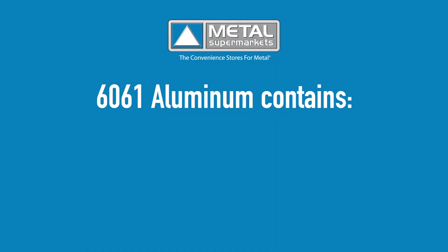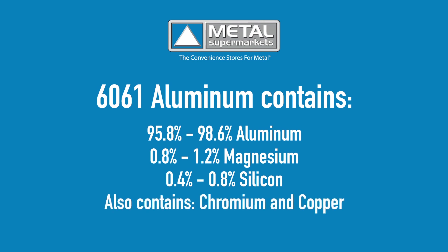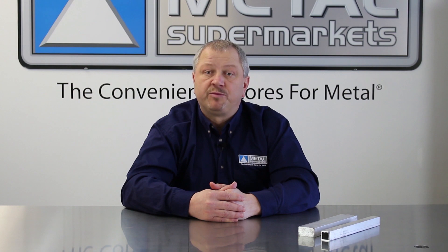6061 contains approximately 95.8 to 98.6 percent aluminum, with 0.8 to 1.2 percent magnesium and 0.4 to 0.8 percent silicon. It also contains some chromium, copper, and trace amounts of other elements.